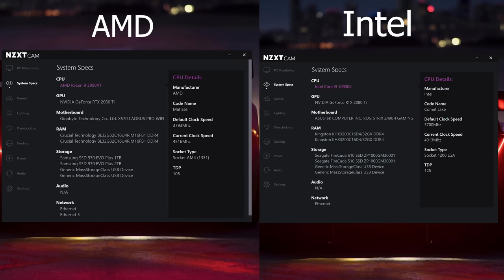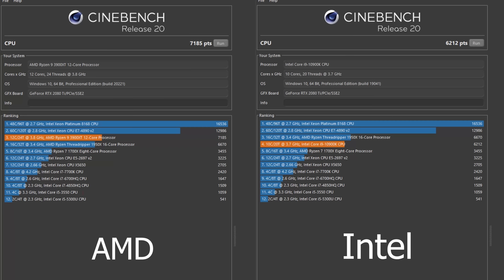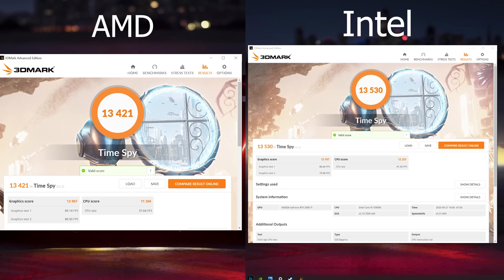Taking a look at some benchmarks: starting with Cinebench R20, this is where AMD truly shines compared to Intel. Intel comes in at 6,212 and AMD trounces it at 7,185 — really good Cinebench R20 scores. In Timespy, the Intel machine comes in at 13,530 while AMD is slightly less at 13,421. Take those benchmarks as you will — really high numbers either way.